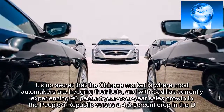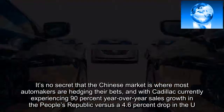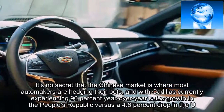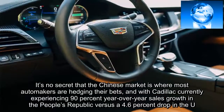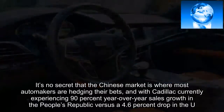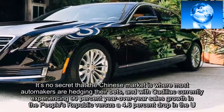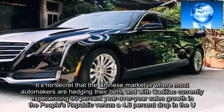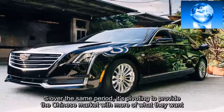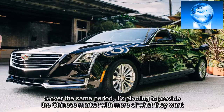It's no secret that the Chinese market is where most automakers are hedging their bets, and with Cadillac currently experiencing 90 percent year-over-year sales growth in the People's Republic versus a 4.6 percent drop in the U.S. over the same period, it's pivoting to provide the Chinese market with more of what they want.